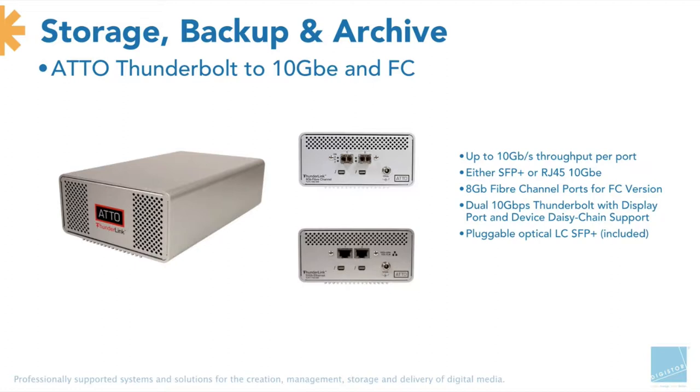The good thing about the Atto systems — and the same with their Fibre Channel cards — is they always include the SFPs, which are a decent-sized cost if not included. A lot of customers say a card is only $600, but then end up having to pay for SFPs on top. It costs a bit more, so it's always worth noting that. SFPs are included within the Thunderlink as well.